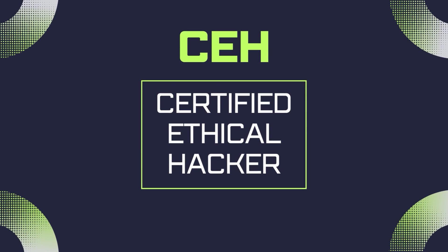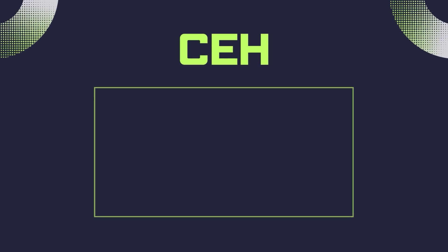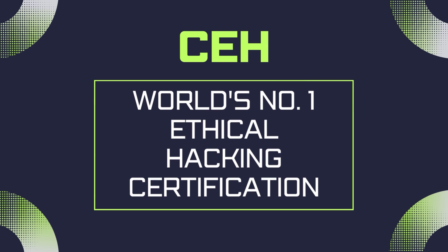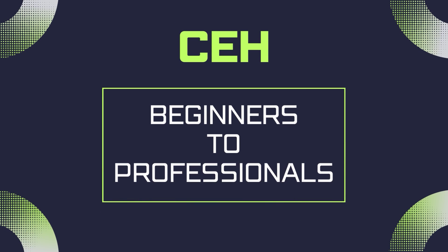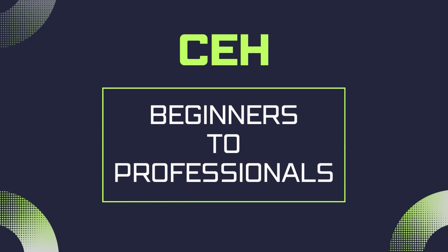Now for those who don't know about the CEH exam, it stands for Certified Ethical Hacker. It is the world's number one ethical hacking certification, offered by EC Council. It is a professional course for aspiring cyber professionals or beginners who want to explore their career in cybersecurity.